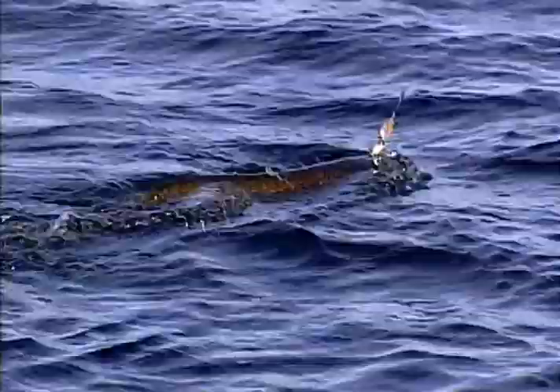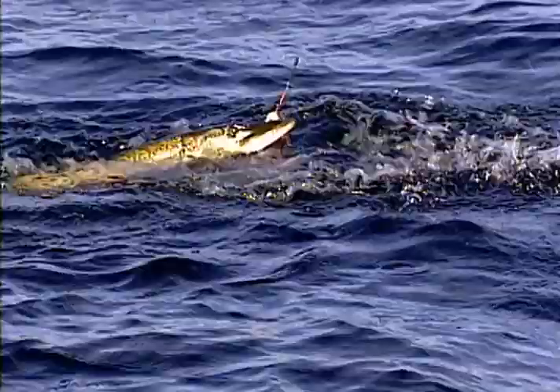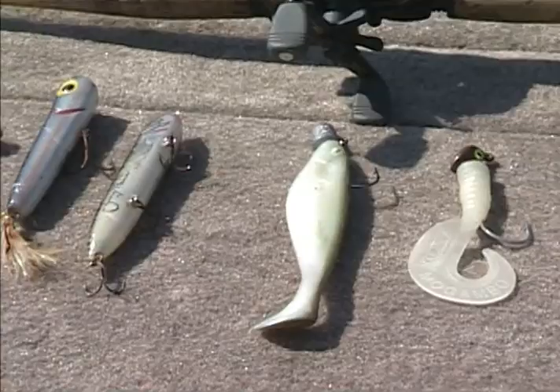Even as voracious as pikes sometimes seem, they do become negatively conditioned after being caught on a bait once or twice. With angler pressure, this can happen in even very remote areas of Canada or Alaska. Baits that these fish don't see regularly can be a great advantage in getting spoon or spinner-savvy pike to bite. Soft plastics, jigs, pig and jigs, and topwater baits like buzz baits can really provide some fantastic results when pike don't want to cooperate on more conventional baits.